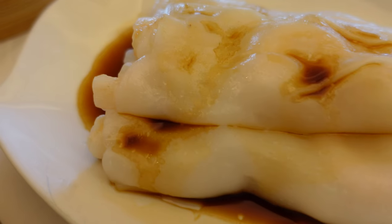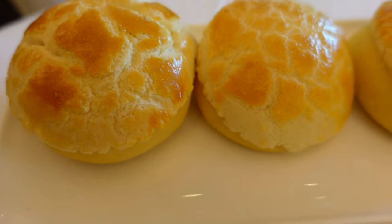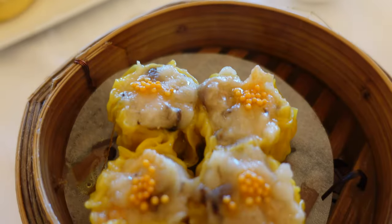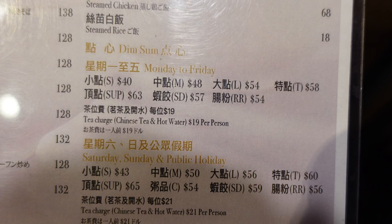Enjoyed over tea with friends or family, dim sum is more than a meal. It's an experience, a chance to savor and share. So if you're in Hong Kong, make sure to pull up a seat, pour yourself some tea, and try a little of everything, because that's the true dim sum way.